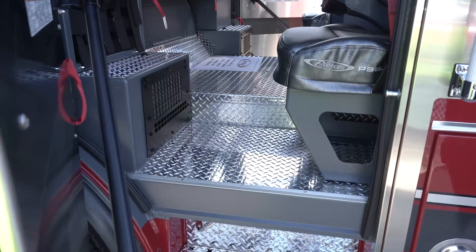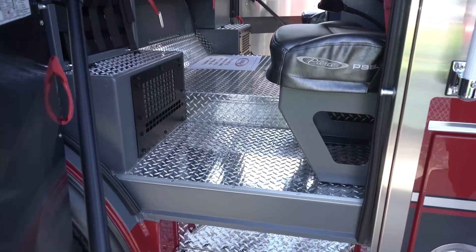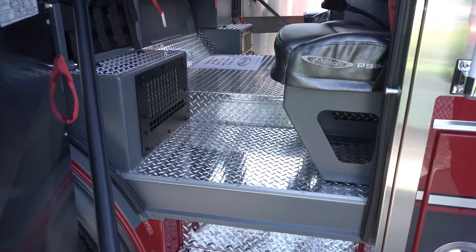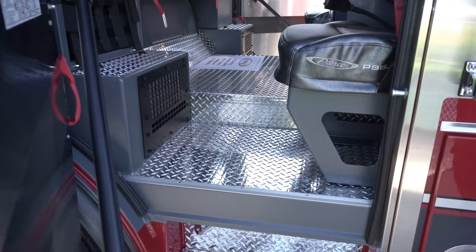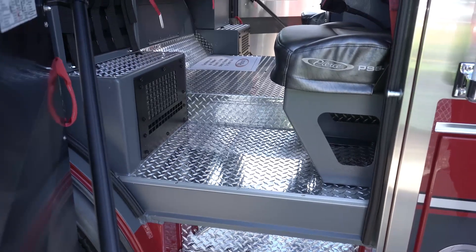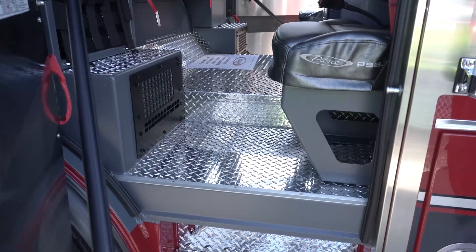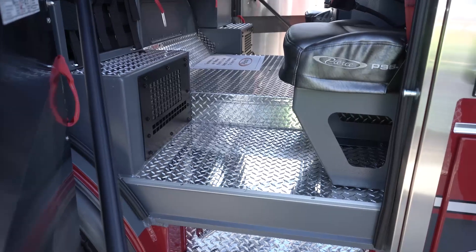Big change for us — we went to a diamond plate floor. The rubber mats we've had are good, they hold up, but this was an option that was minimal cost to upgrade. We're hoping we're able to keep it cleaner and it's going to hold up better for all our gear, tools, and stuff that ends up in there. The whole cab went all-vinyl to minimize places to absorb, and the diamond plate floor is going to be new to us.